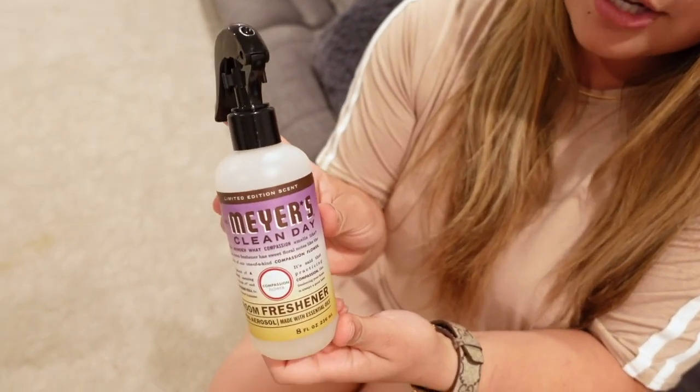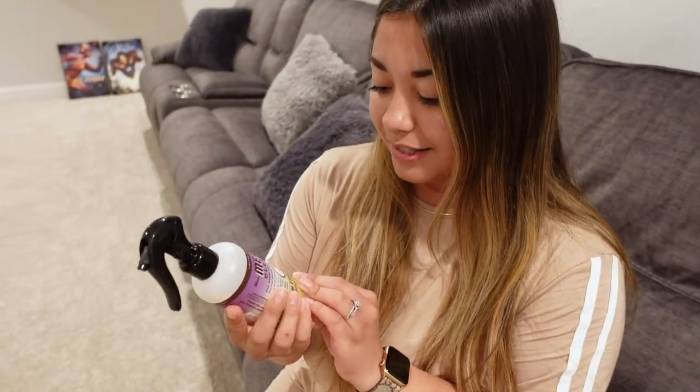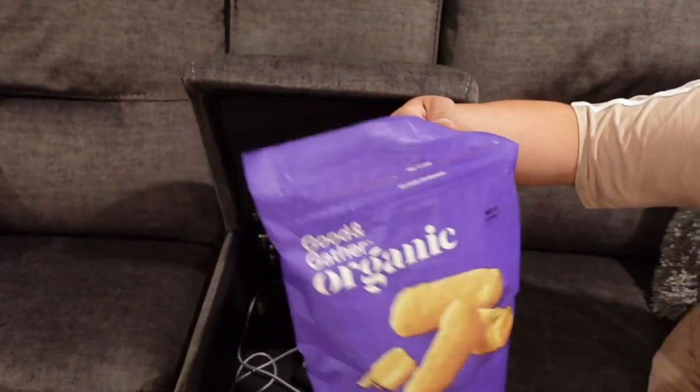A random tip: before people come down, I fluff the pillows and spray Mrs. Meyer's room spray on them. People always say the house smells so good — this stuff is amazing. Mine is in Compassion Flower but my favorites are Peonies and Lemon. Every single one of these seats reclines and it's just honestly the best thing ever.